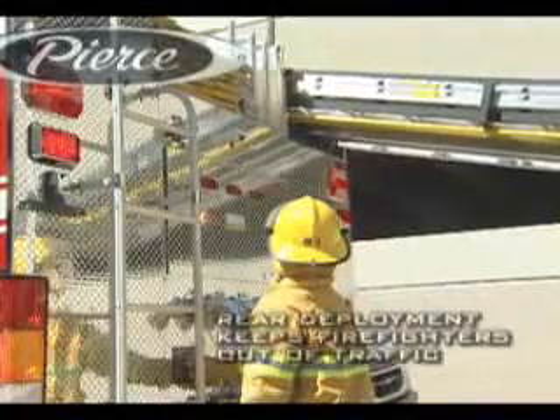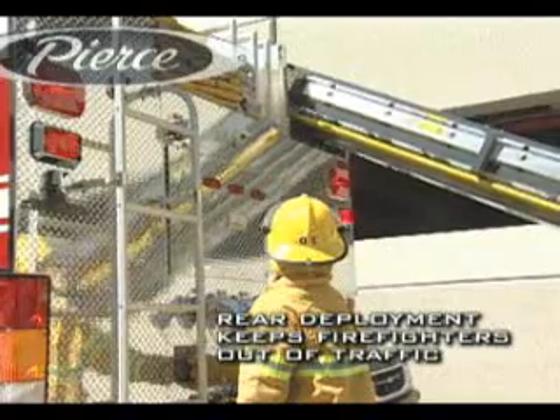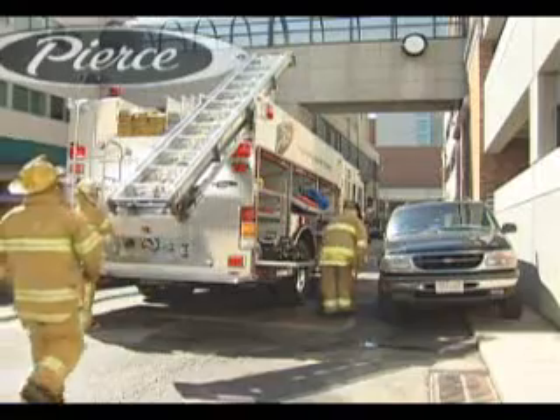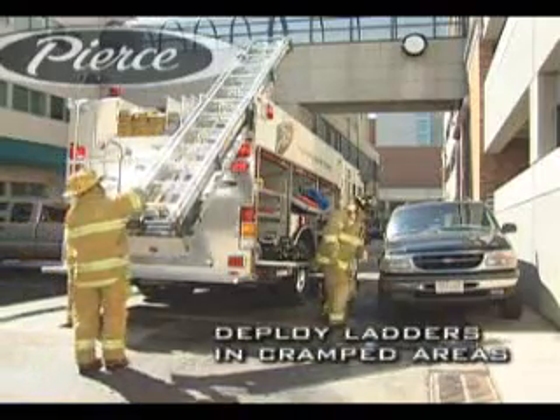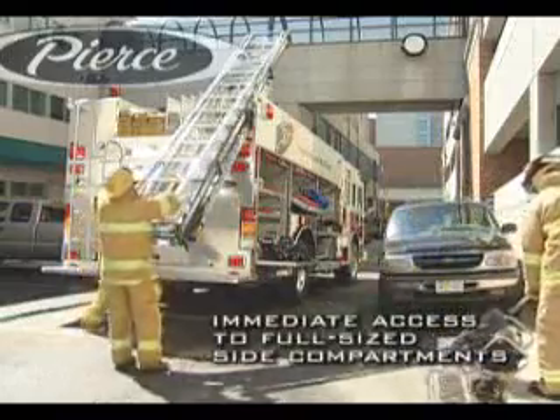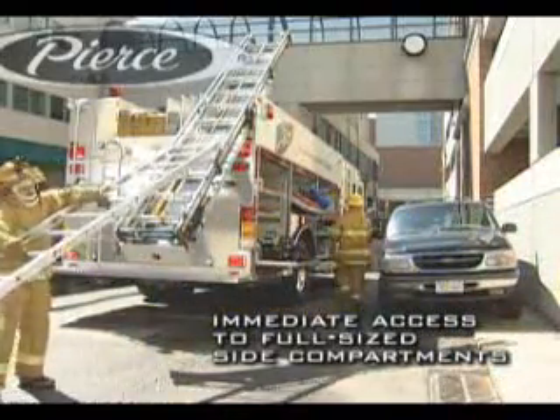The Pierce Ladder Gantry is deployed to the rear, keeping firefighters safely protected from traffic as they're positioned at the scene. Parked cars are no longer obstacles. And the position of the ladder gantry allows for immediate unfettered access to full-size side compartments.